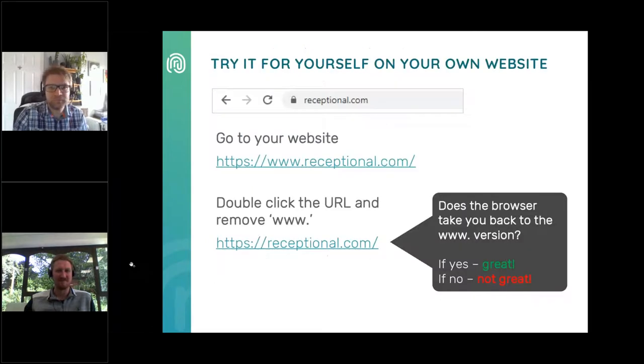You can try this out on your own website now. Go to your website, double-click on the URL in the browser and it will reveal the full URL with the protocols and subdomains showing. For instance, HTTPS www.receptional.com with a trailing slash is ours. Then remove the www and hit go and see what happens. If your browser takes you back to the www version, then great — you've been redirected to the master URL. If not, that's not so great because it means you might have a duplicate content problem. You can then try switching between HTTPS and HTTP and combining with or without www and trailing slashes. All of those should resolve on one master URL version — we call that the canonical URL.